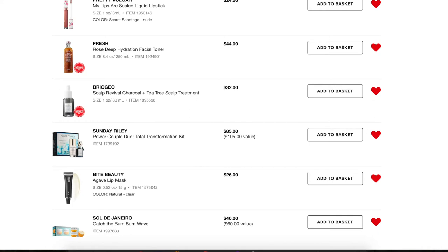Next we have the Sol de Janeiro Catch the Boom Boom Wave — it's like three mini containers of their lotion. I really want to get this in the summer. I get really dry skin all over my body in summer and hand creams don't really help. I tried a little sample of this last summer and loved it. I'll probably get it in the middle of the summer rather than during this sale.